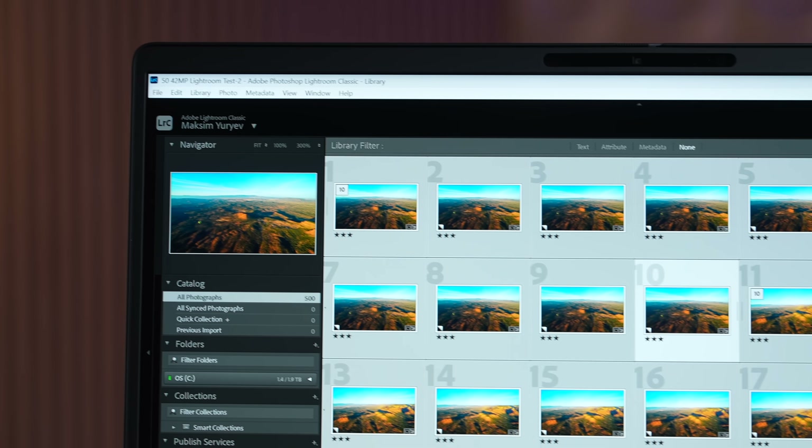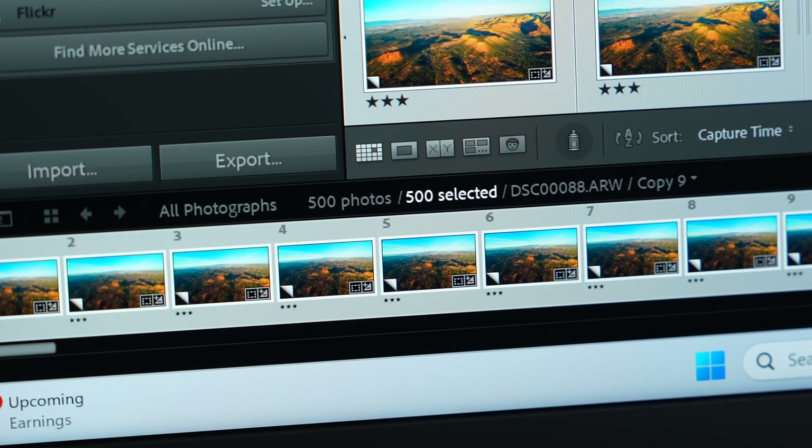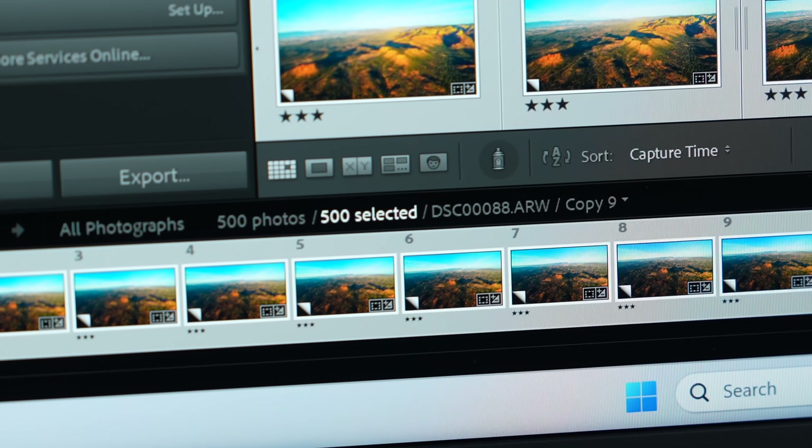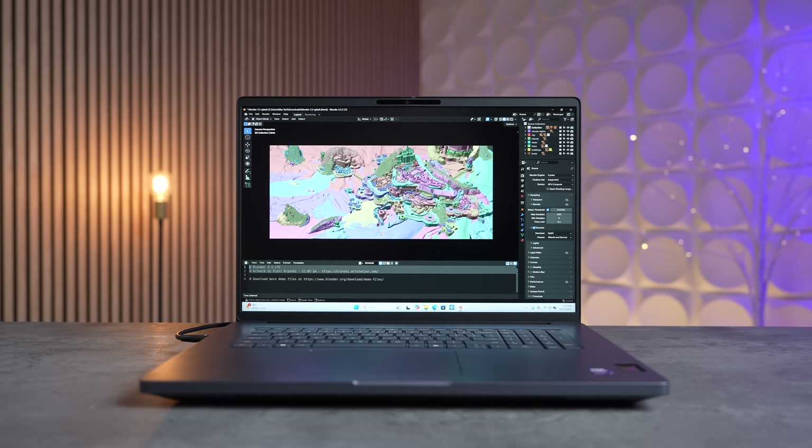Moving on to real-world tests, I exported 50 RAW 42-megapixel photos in Lightroom Classic. Surprisingly, both laptops took 19 seconds to export. However, when I reran the test with a larger 500-photo project, the Dell Pro Max shined, finishing in just 3 minutes and 13 seconds compared to 4 minutes and 32 seconds on the M4 Max.